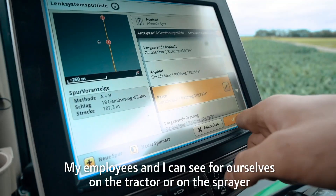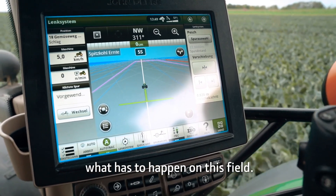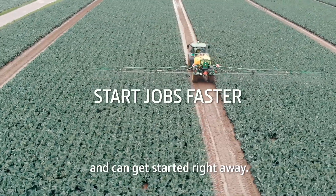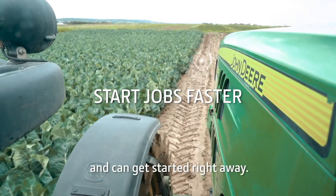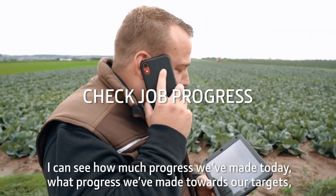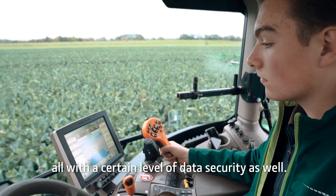My employees and I can see for ourselves on the tractor or on the sprayer what has to happen on this field. I can see the field boundaries, the tracks that have been made, and can get started right away. No matter where I am, I can see what my employees are doing. I can see how much progress we have made today, what progress we have made towards our targets — all with a certain level of data security as well.